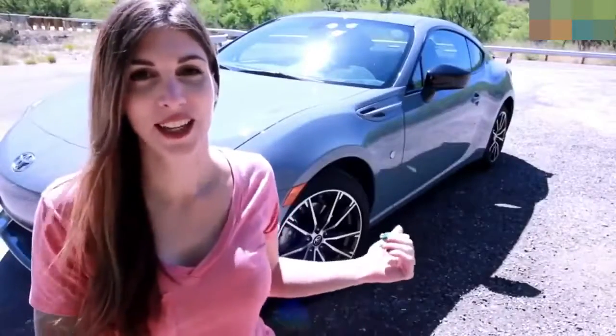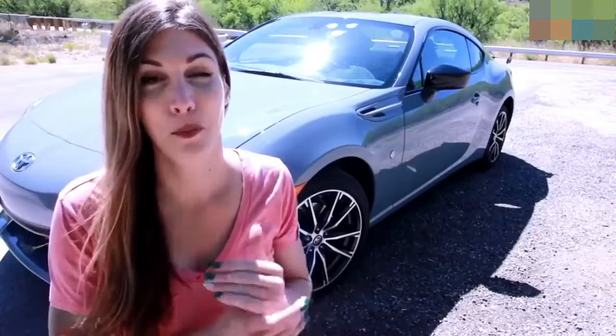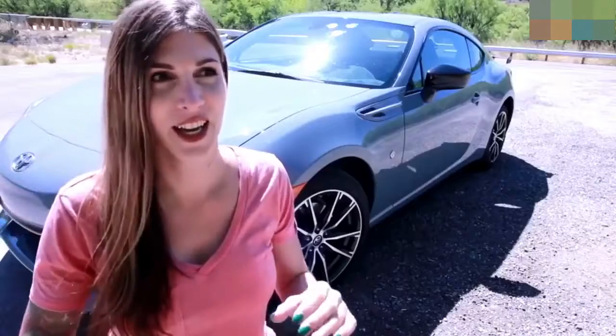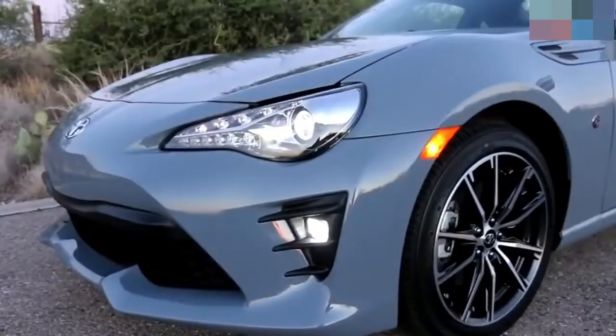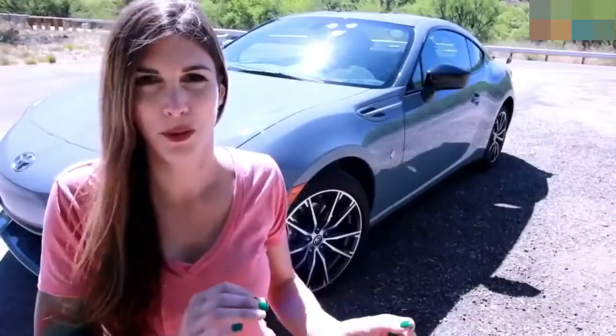This particular 86 behind me is in the color Thunder, and if you're going to buy one of these, this would be hands-down my choice. This color is beautiful in the sunlight, and at night it almost has this blue-gray kind of hue to it, similar to Nardo Gray but just a little bit more blue to it. It's amazing — I love this color.